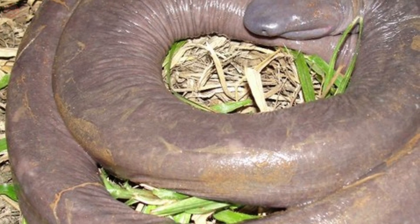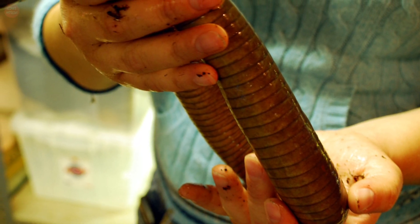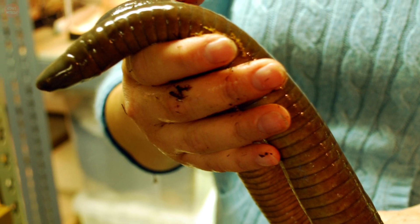Aquatic caecilians live between four and five years in the wild, but are known to live longer in human care. However, some species of caecilians have been classified as endangered or threatened.